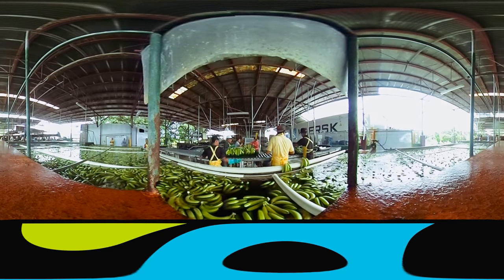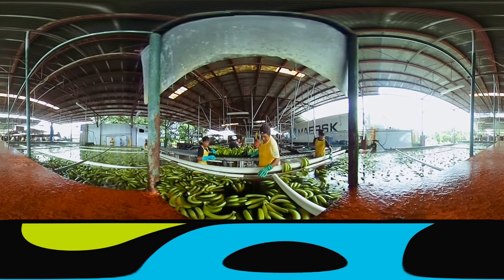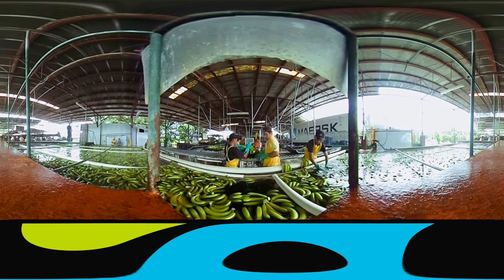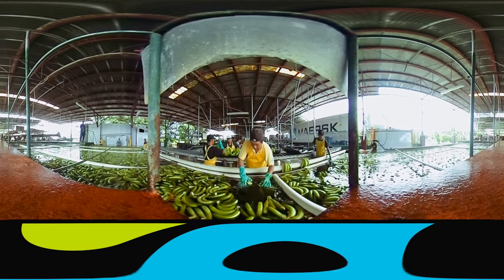Cubana has around 550 workers who farm over 1,000 hectares of banana farms and deliver 4,000 boxes to the port each week. The truck in the background is waiting to be filled with bananas.